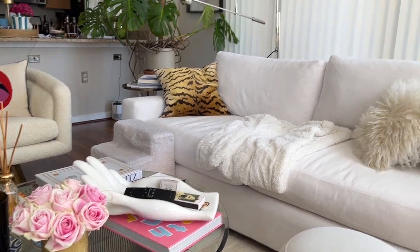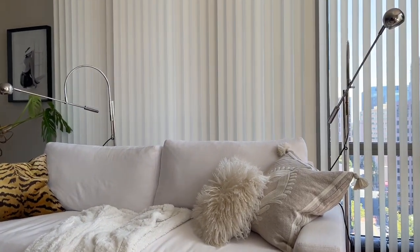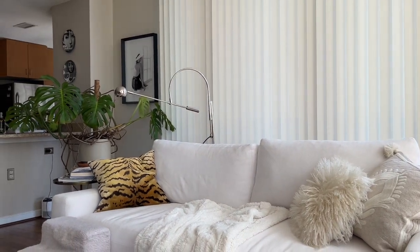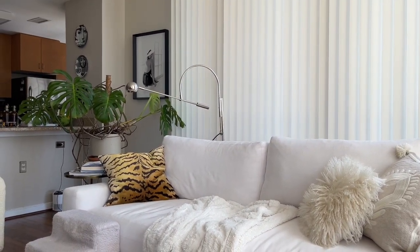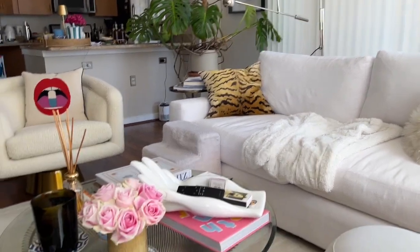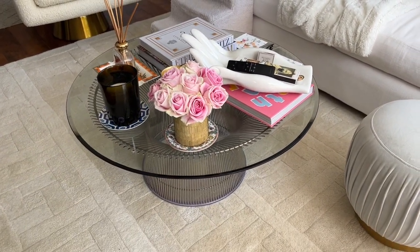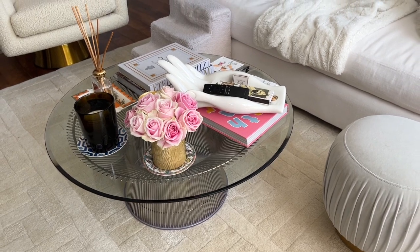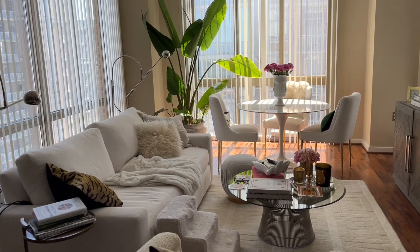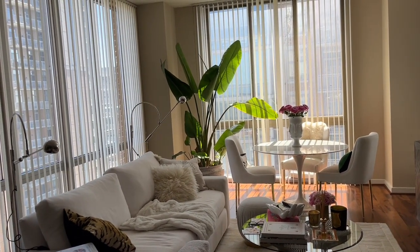I have a lamp of the same kind on either side of the couch — they're actually by Restoration Hardware. I think they give a bit more of a lounge-type look, and they match the metal crate design of my coffee table. The coffee table is from Design with Henry. Here's a peek from by my kitchen.